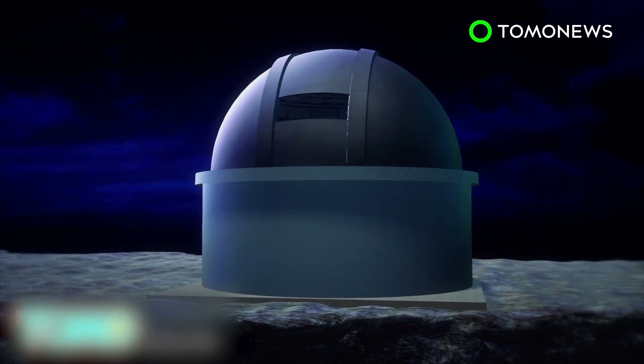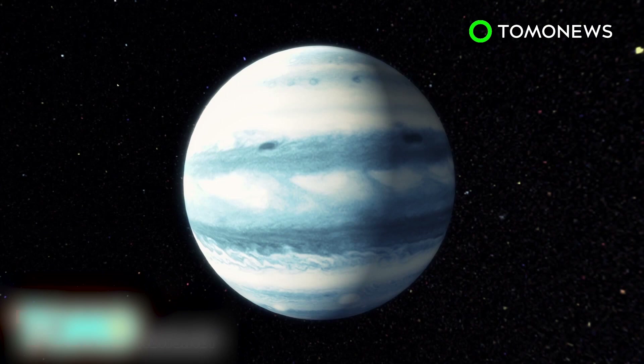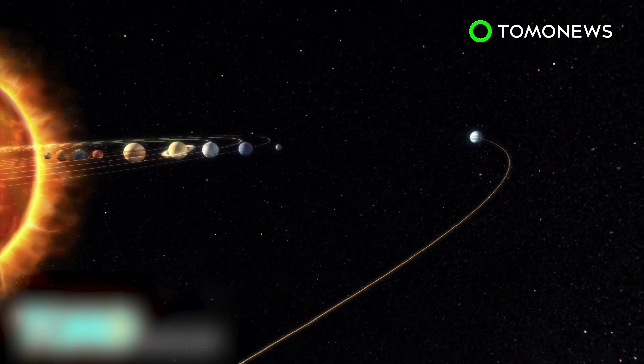A worldwide search is now in place for a visual confirmation of Planet 9. Once a visual is made, it would officially be welcomed to our solar system as a full-fledged planet.